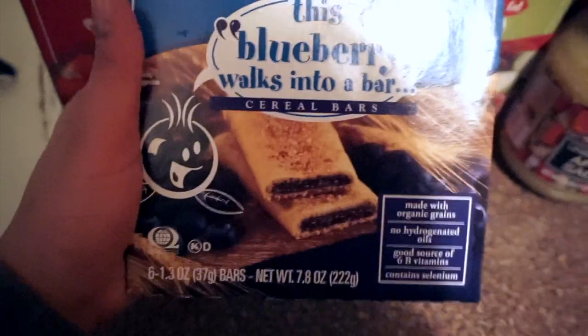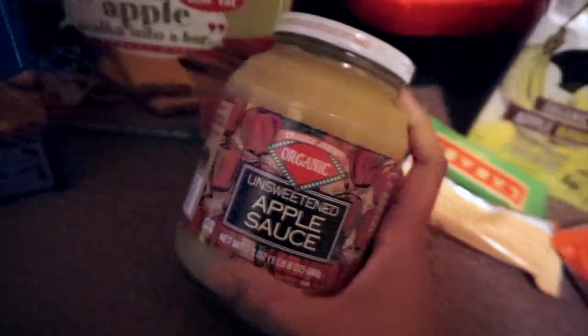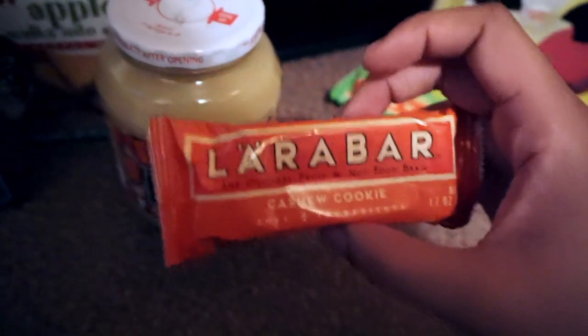These are things I bought mainly for my daughter, but anyone's welcome to eat them since it's not baby food. I got breakfast bars, unsweetened organic applesauce — she loves applesauce — and Lara bars. I used to eat Lara bars more frequently but I now make my own granola bars. I give these to my daughter on a whim when she's hungry. This one is literally made with just cashews and dates — only two ingredients.